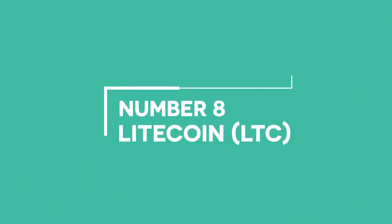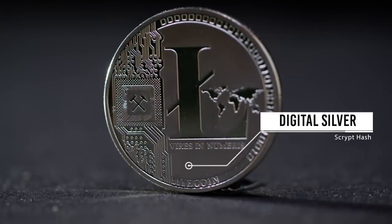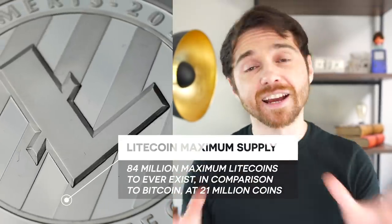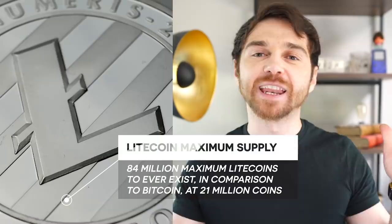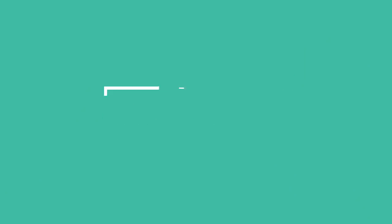Number eight is Litecoin. If Bitcoin is digital gold, then Litecoin is digital silver. Unlike Bitcoin, it doesn't use the SHA-256 cryptographic algorithm. Instead, it uses something called Scrypt, which is supposed to be simpler. Also, unlike Bitcoin, which has a maximum supply of 21 million coins, Litecoin has a maximum supply of 84 million. It can confirm a transaction four times faster than Bitcoin, which means it's a lot more practical to use as a real-world currency.